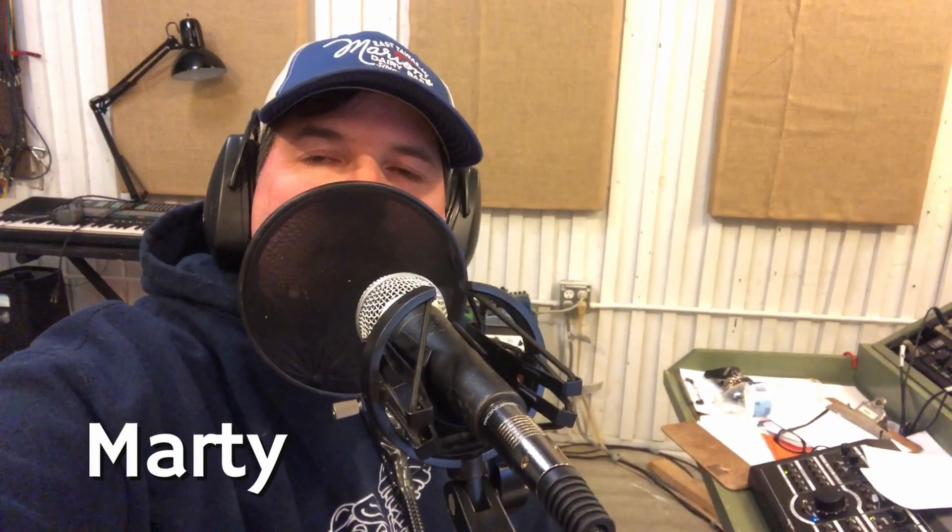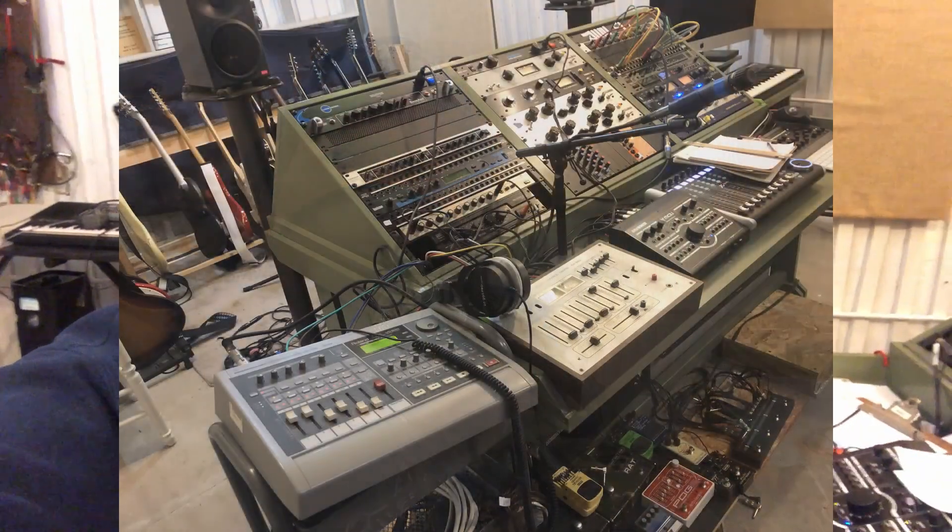Thanks for sticking around. More episodes coming soon, hopefully every week. I've got a big microphone comparison - it's not a shootout, it's a comparison - it's going to be really cool and very elaborate. As long as I don't break something before I finish it, you'll see it sooner rather than later. Thank you very much.